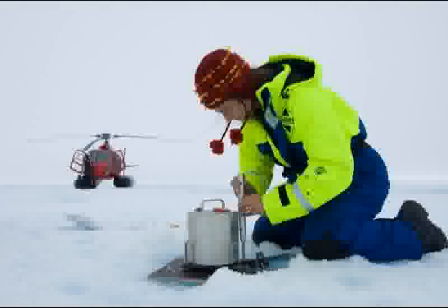Sea ice forms from the freezing of seawater. Ice that forms over a single winter grows to 6 feet thick. Ice that survives several years can become 10 feet thick. The next section of the exhibit is what I call Science in Action, where I show how scientists did their jobs.